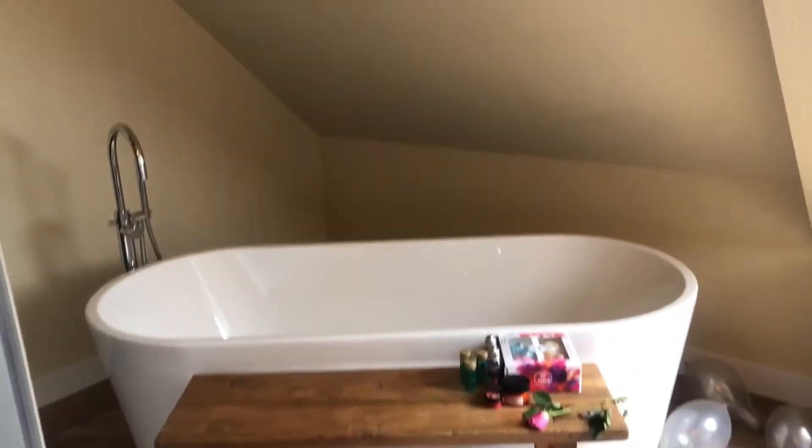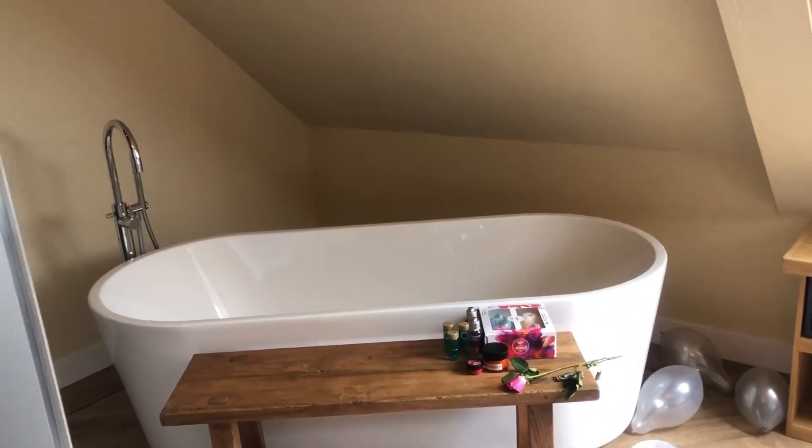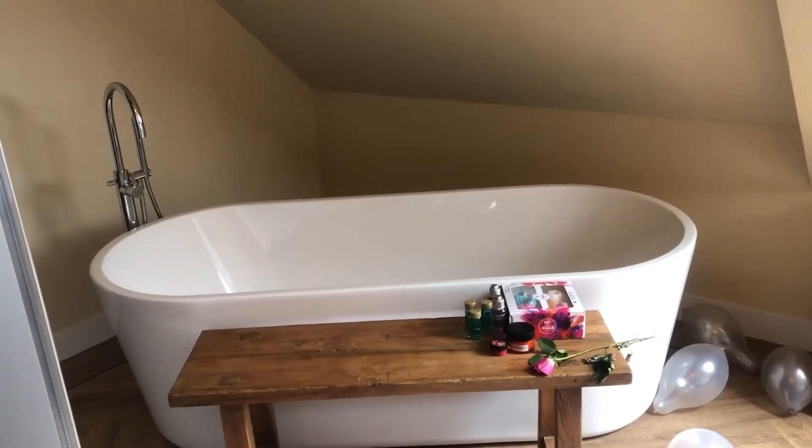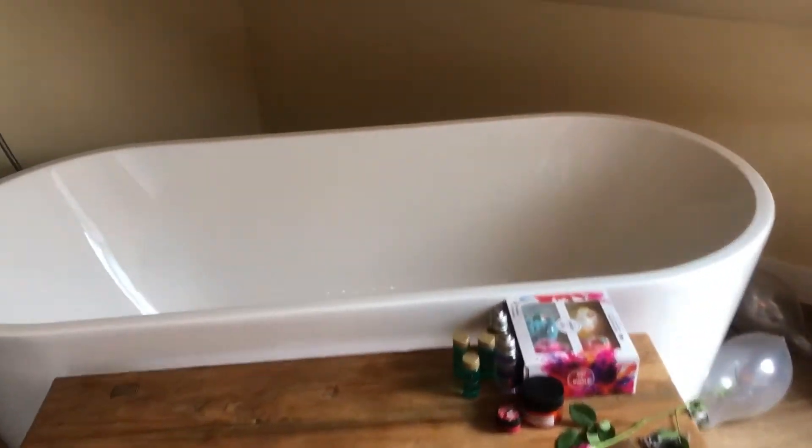Next we're going to the bathtub. I really like this — oh my god, it's such a beautiful thing! I spent my time relaxing in the bathtub. Oh, that's great!